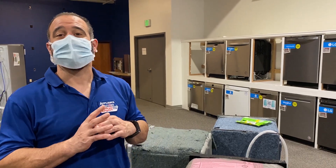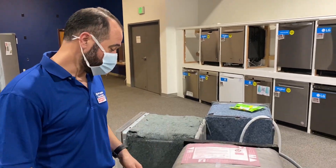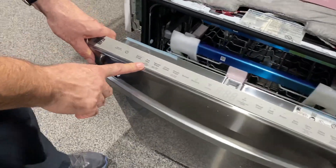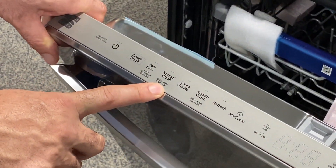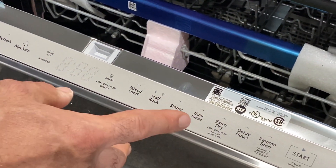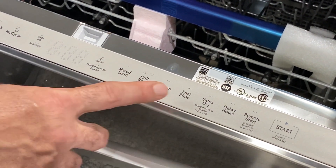I gotta tell you, this dishwasher is fantastic. It's $599, but it has got every feature you could possibly want in a dishwasher. Let's check out this control panel: smart wash, pot and pan, normal wash, refresh cycle — which I love — mix load, half rack. You don't see these kind of features at a $600 price point.